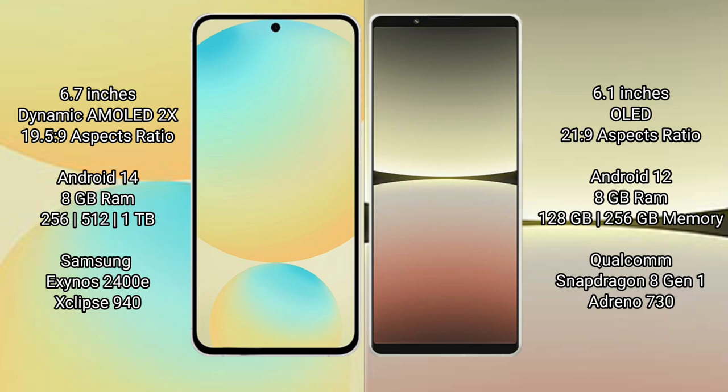Samsung Galaxy S24 FE has a 6.7-inch dynamic AMOLED display with a 19.5:9 aspect ratio. Sony Xperia 5 Mark 4 has a 6.1-inch OLED display with a 21:9 aspect ratio.